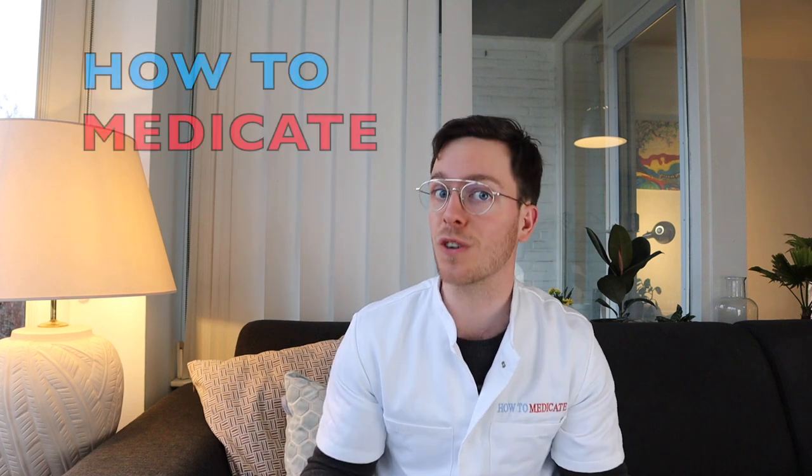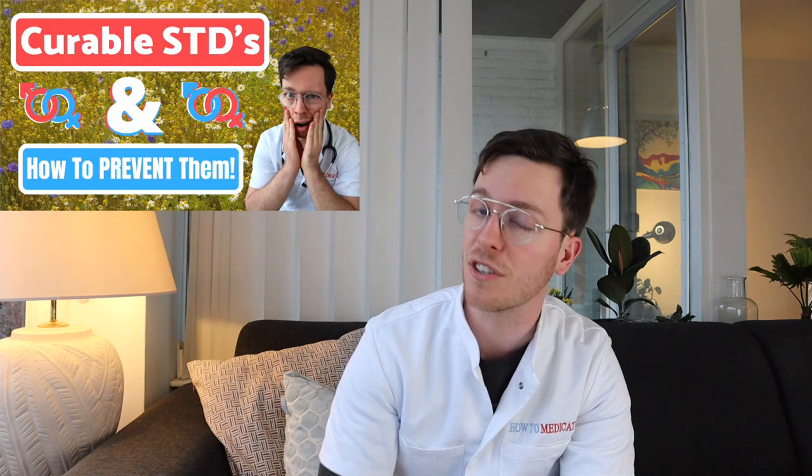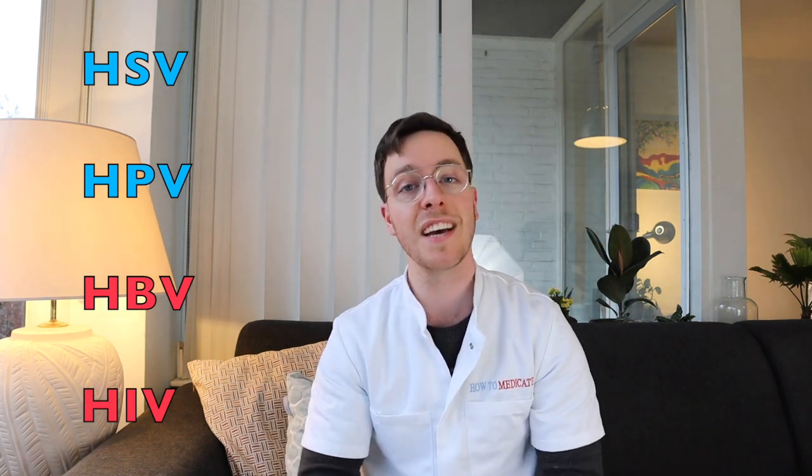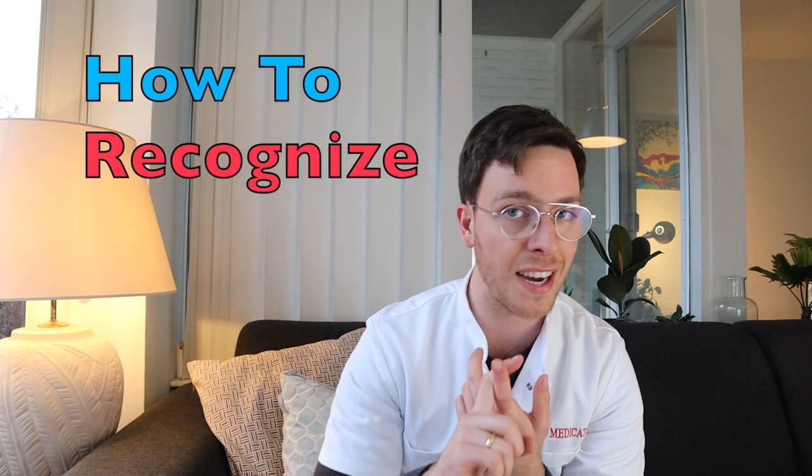Hey there, welcome back to How to Medicate and welcome to the second video of this two-part mini-series. Last week we covered the four most common curable STDs: chlamydia, gonorrhea, syphilis, and trichomoniasis. And today I will cover the four most common incurable STDs: herpes simplex virus, human papillomavirus, hepatitis B, and HIV. We will cover their symptoms, how to recognize if you're infected, and most importantly how to prevent getting infected. Let's get started.